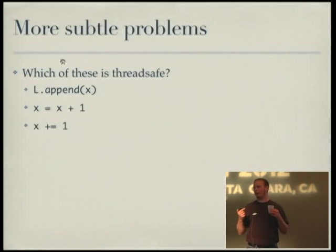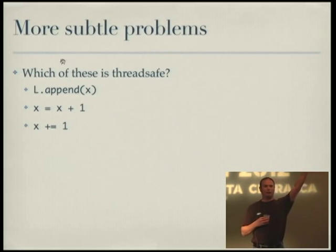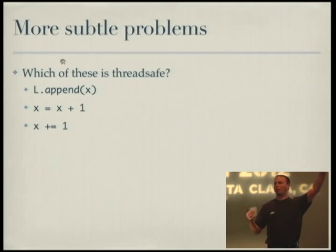I did want to do a quick poll. Who thinks list.append is thread safe? If I have a thousand threads executing list.append(x), is that thread safe in CPython? You're running inside Python code, not inside a C extension method, so you can assume the global interpreter lock has got your back. How about x equals x plus one? How about x plus equals one?